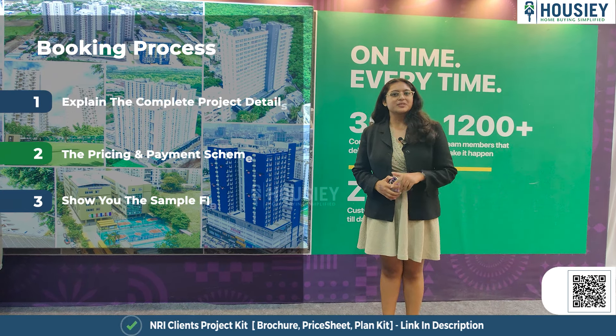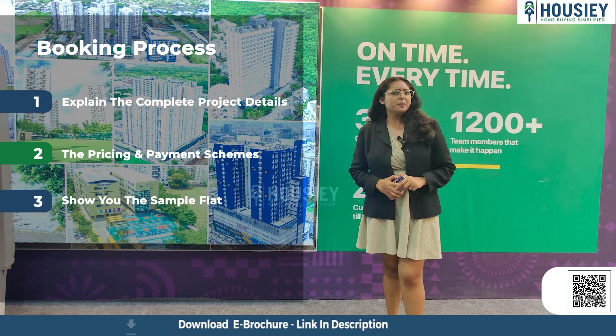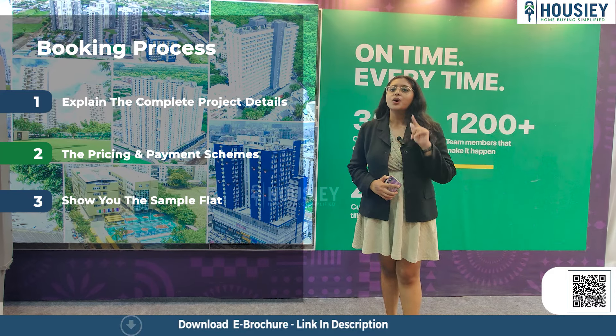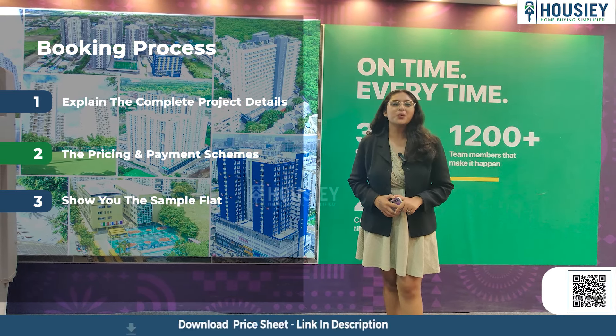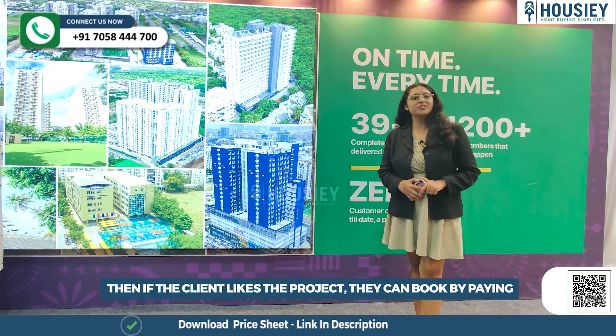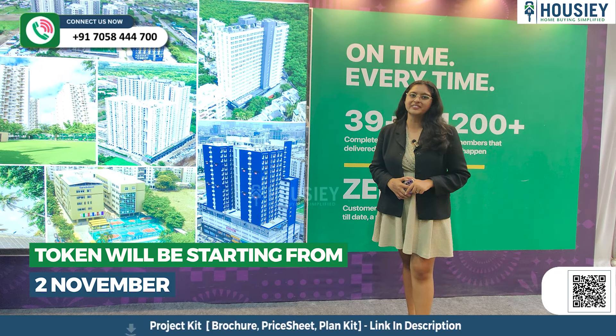Now let's discuss the booking process. The project booking window will be opening soon. Clients can come and visit the site where our sales team will explain the complete project details. We'll share the payment and pricing scheme and show you the sample flat once it's ready. If clients like the project, they can book by paying a token amount, with tokens starting from 2nd November.